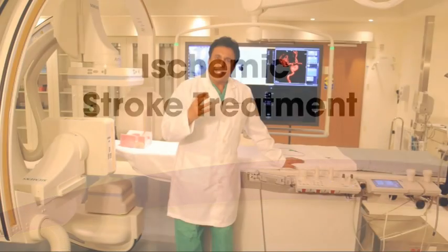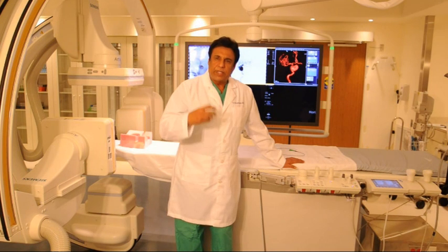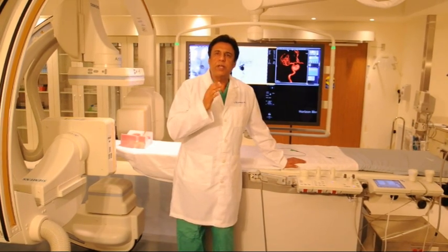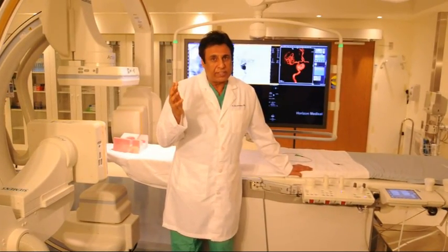In other patients that have a blood clot — called ischemic stroke — within a blood vessel, we can go up from the groin and take a little catheter all the way up into the blood vessel that is clogged or blocked, and we can pull the clot out. If you do it in a timely fashion, most patients recover quite well and are able to go home in a few days.